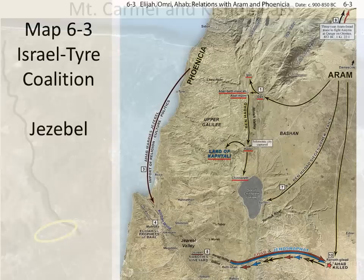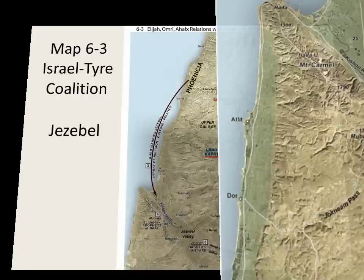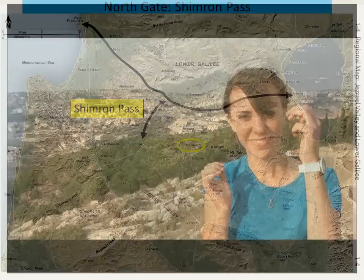As Map 6.3 shows, the Israel-Phoenicia Alliance in the days of Ahab and Jezebel utilized the Kishon Pass in the transfer of materials, culture, and religion between these two nations. The north gate to the Jezreel Valley is the Shemron Pass. The Shemron Pass uses a valley to join with an important east-west route that connects Akko with the Sea of Galilee. More remote in the hills above this region is the village of Nazareth, where Jesus grew up.